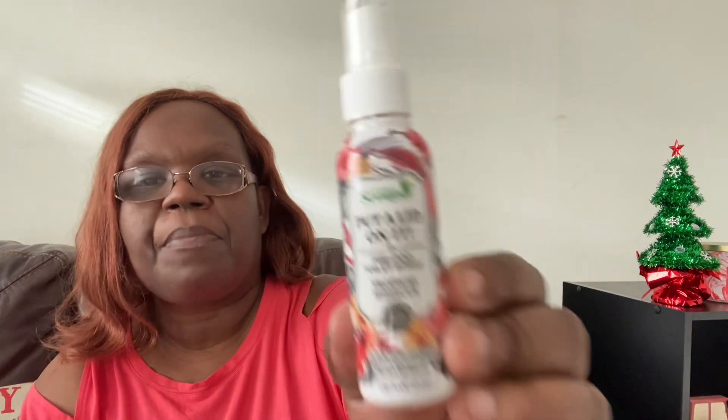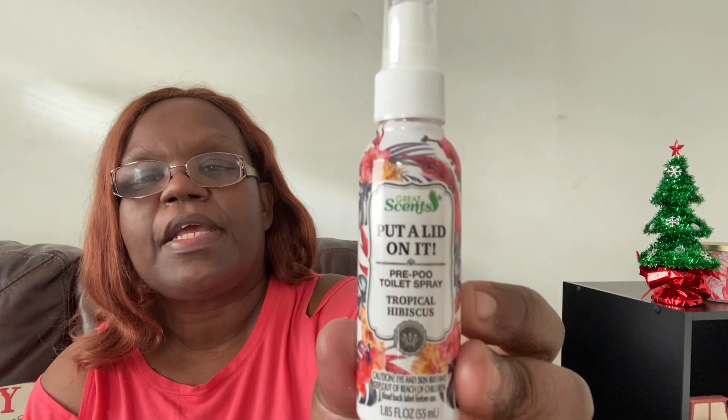I needed some nail polish remover — this is 100% acetone nail polish remover. Maximum strength, helps remove gel nail polish. So I just went ahead and got some of that. I did not have any at all. I also saw this tropical hibiscus — it's like a potpourri type thing. So I saw that and I picked it up. I should have got one for each bathroom, but I just got one of those.